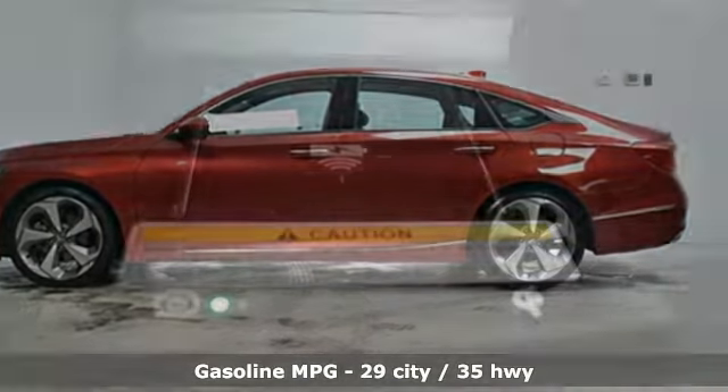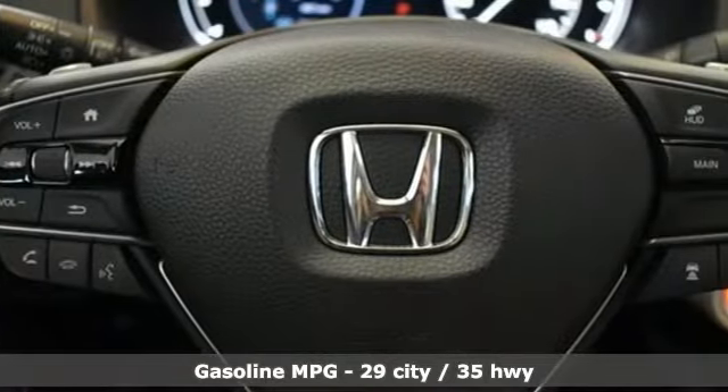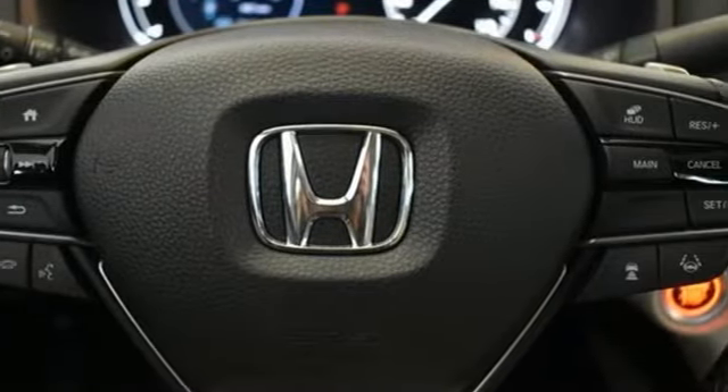Integrated navigation system, Wi-Fi hotspot, dual-zone climate control, auto-dimming rear-view mirror, and inductive device charging.